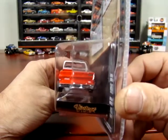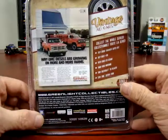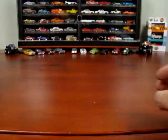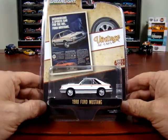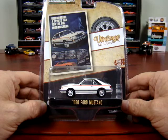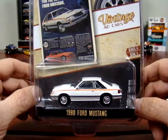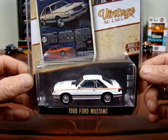Here's an ad for a 1980s Ford Mustang. It says 'Introducing a sports car for the 80s — Ford Mustang.' Not too bad of a looking car.